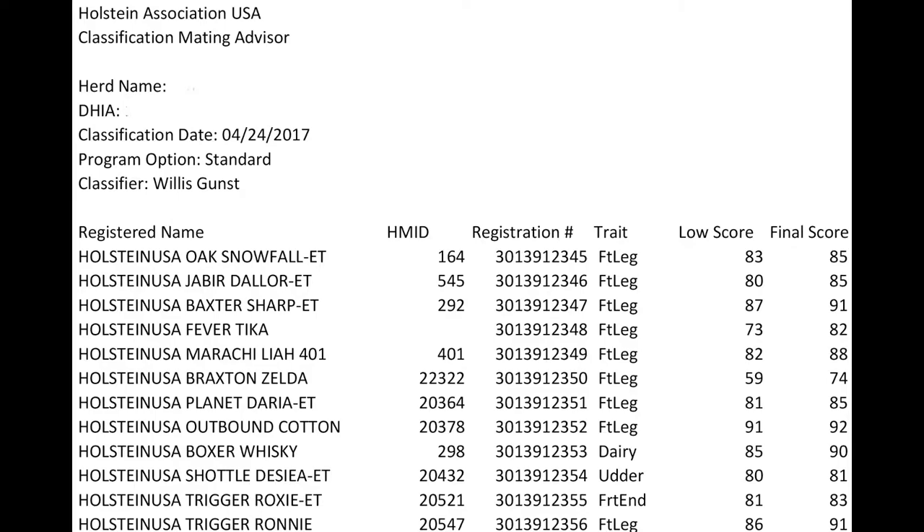The classification mating advisor is also a compilation of animals evaluated that day. It takes four of the five major breakdowns — feet and legs, front end capacity, udder, and dairy strength. Rump is excluded since it's only 5% weight of the final score. For each trait, it takes the lowest score and uses that trait with that score as well as the final score, so the herd owner can look and see where they need to improve when mating that animal and what characteristics to improve on.